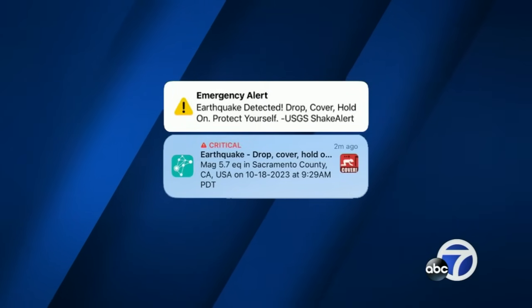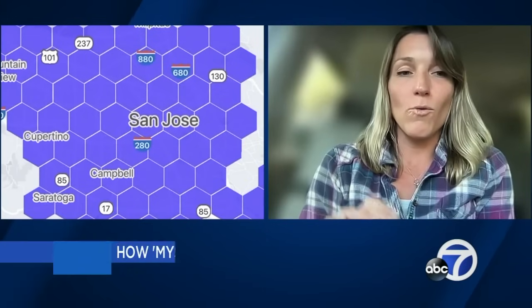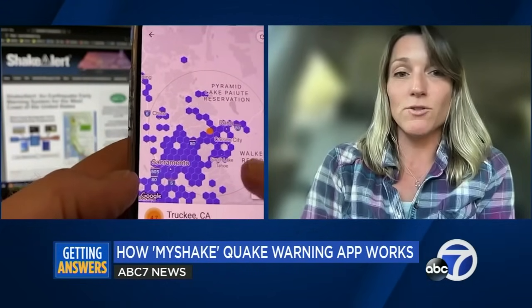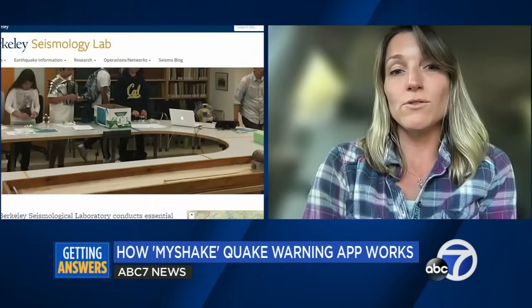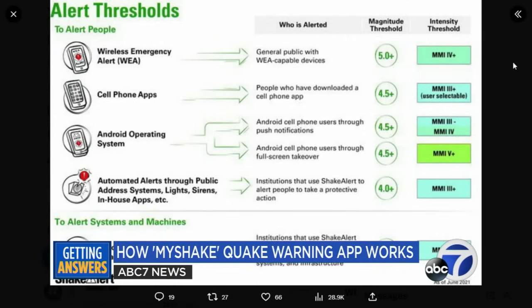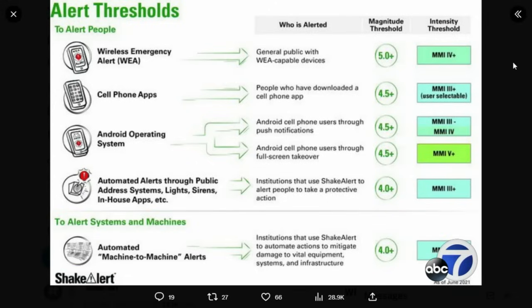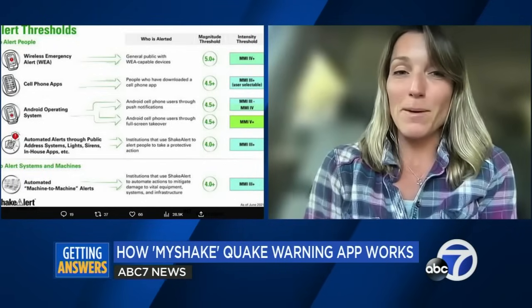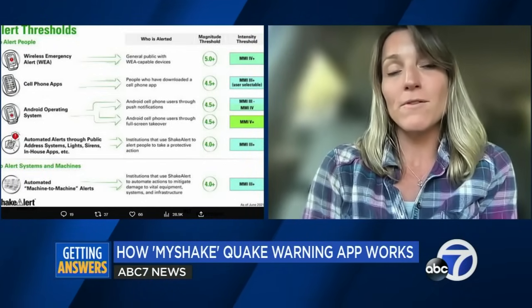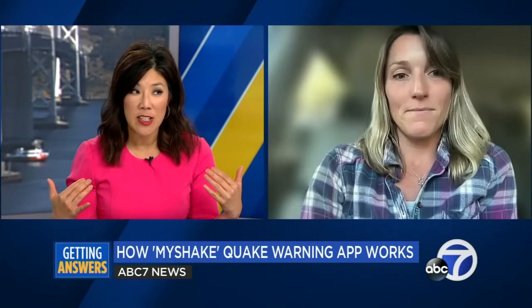We have different users with different preferences. The WEA alerts are designed for imminent life safety — it's a government alert, just like an AMBER alert, sent via WEA. For WEA alerts, they have a higher magnitude threshold of 5, so they only send an alert when the estimated magnitude is 5 or above. For MyShake, it's more of an opt-in because people download the app, and that has a magnitude threshold of 4.5. In addition, we aim to alert people who are going to feel at least weak shaking, though given variation in geology and building type, some people may or may not feel shaking with those alerts.